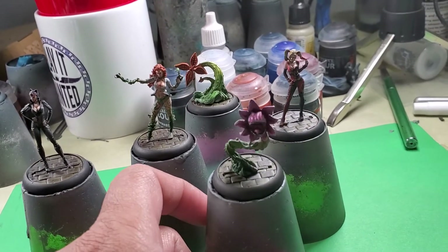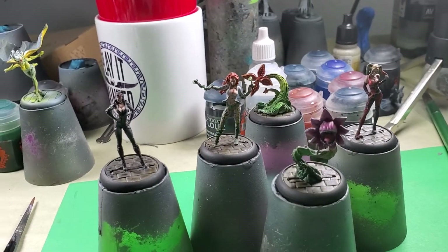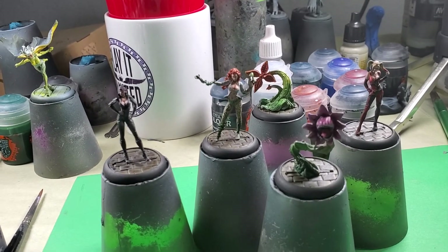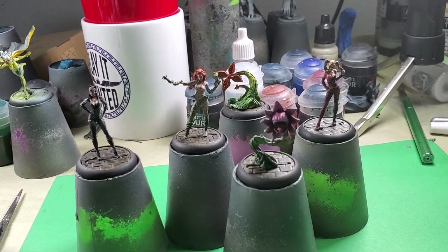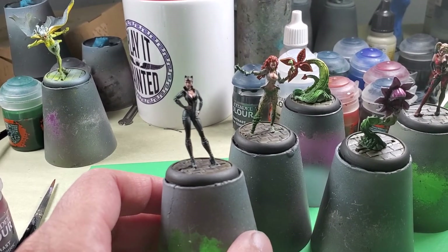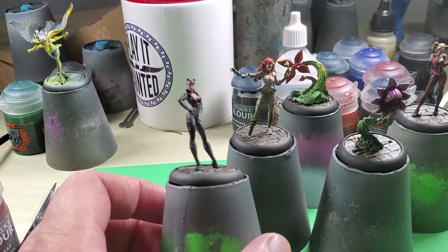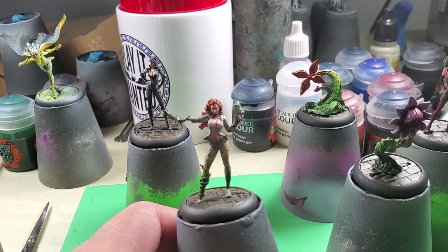Hey, what's up YouTube, welcome to day 30 of the July painting challenge — we're almost done, guys! This is what I painted last night. Had a good long stream there with Marshy, and that was cool. I really appreciated him hopping on and just talking about life and all kinds of stuff.